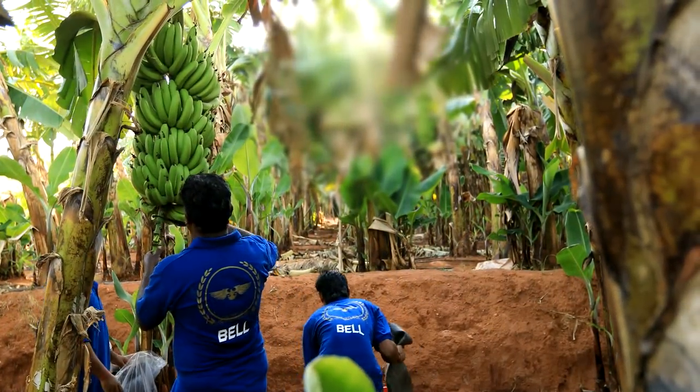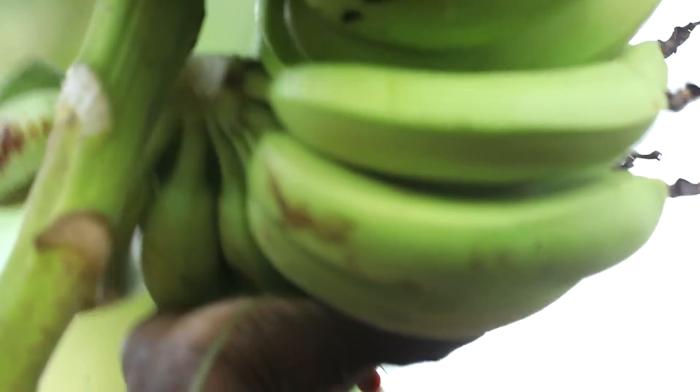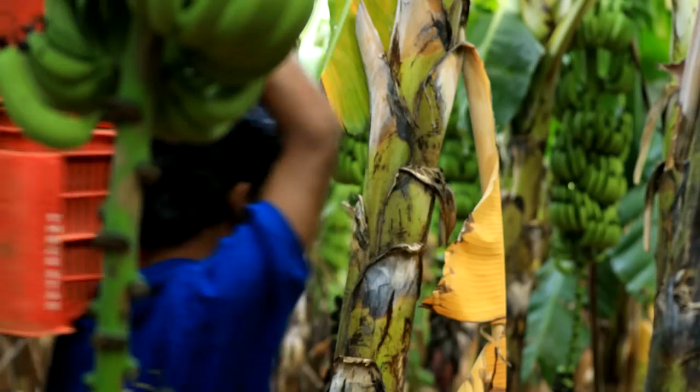Bell Bananas are carefully chosen to meet the quality and standards. The harvested bananas are then sent to the packing house.